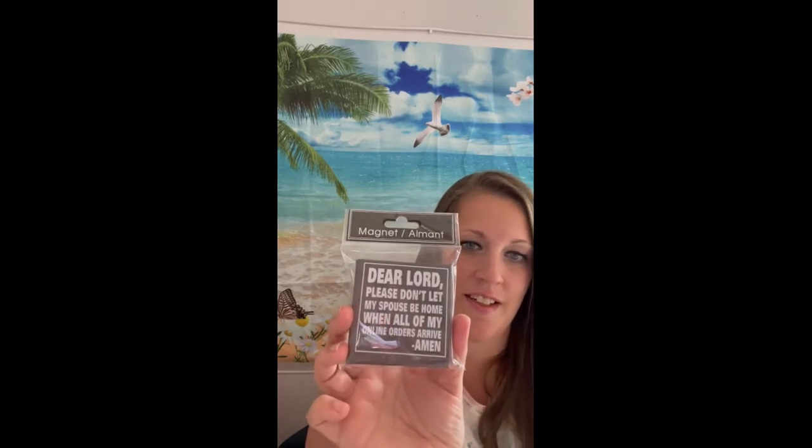It says 'Dear Lord, please don't let my spouse be home when all of my online orders arrive. Amen.' And it's a magnet — I'm sure he'll be like, yeah, I know.